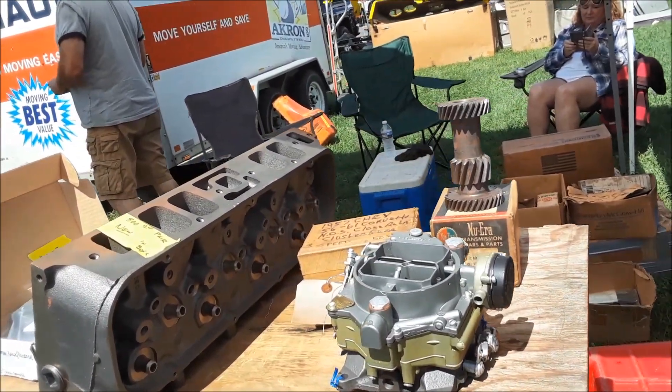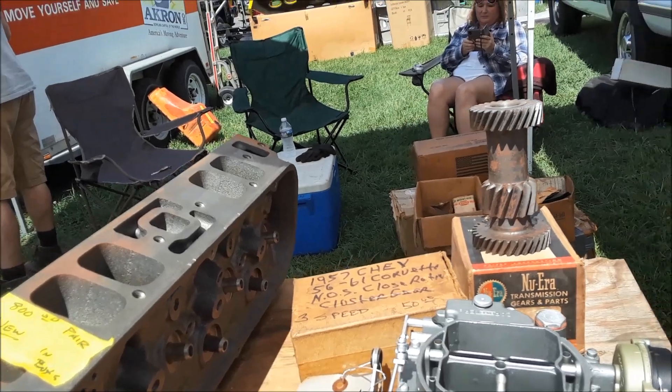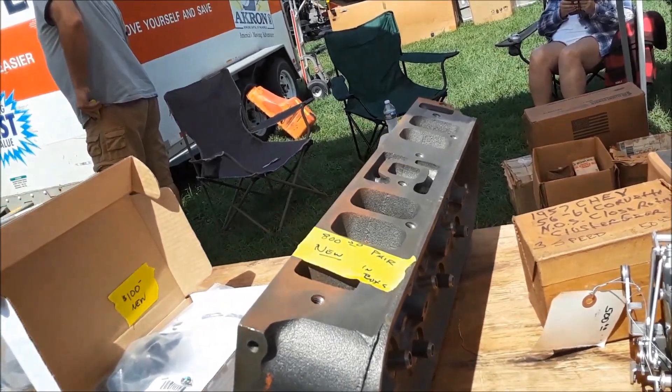Cluster gears — drool, folks, drool — $800 for a pair.